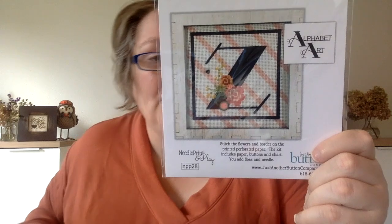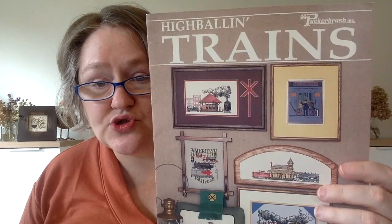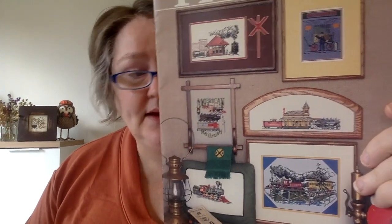These two I got at Acorns a while ago — this is by Just Another Button Company and it's my CZ initials. Their kit includes floss and needle, and they give you buttons; you're supposed to stitch the flowers on perforated paper. I'll probably stitch the whole background eventually because I want the backgrounds to match. I also got off a Stash Unload page a booklet called 17 High Ball and Trains by Pucker Brush Ink — my cousin is a train engineer for Amtrak, so I got that thinking about him.